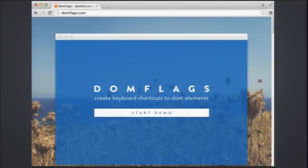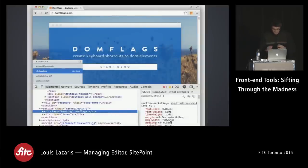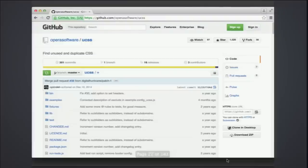Here's a neat little thing called DOM Flags. It lets you create keyboard shortcuts to DOM elements. Sometimes if you've got really deeply nested objects in your HTML, it's tough to get right to a particular element in your developer tools. This lets you bookmark elements in your HTML so you can quickly navigate back and forth to deeply nested DOM elements, saving a lot of time.